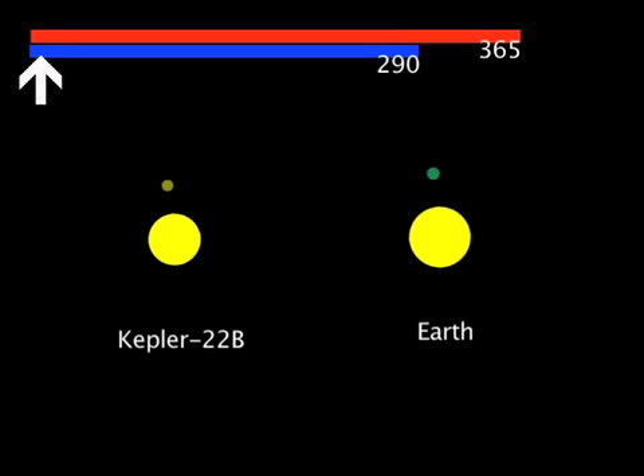The planet orbits the G5 star with an orbital period of 290 days, compared to 365 days for the Earth, at a distance about 15% closer to its star than the Earth from the sun. This results in the planet's balmy temperature.